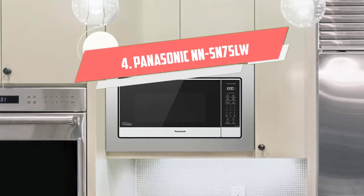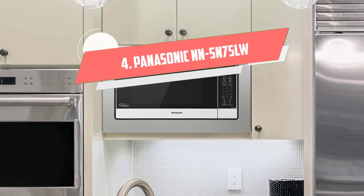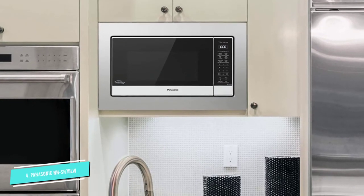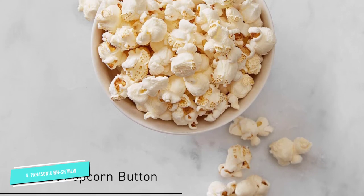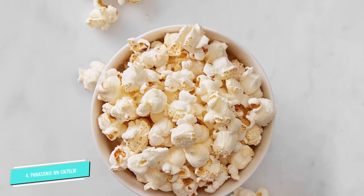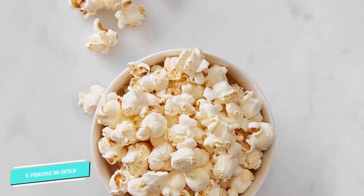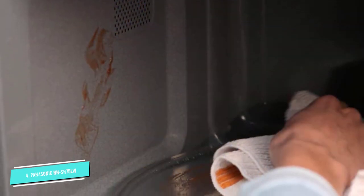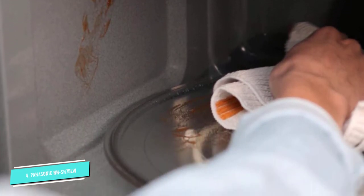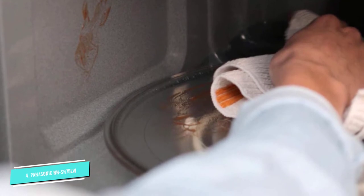Number 4: Panasonic NNSN75LW. Two factors make this Panasonic microwave fast. It has 1250 watts of heating power — one of the highest we tested — and a built-in inverter that helps heat food more quickly and evenly. Typically, microwaves mimic low heat by turning the power on and off repeatedly, which can result in uneven cooking and also takes longer.